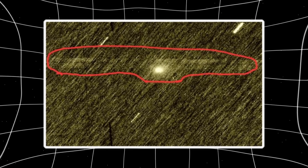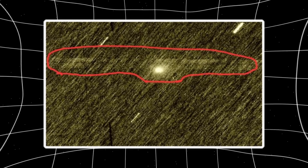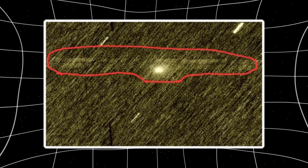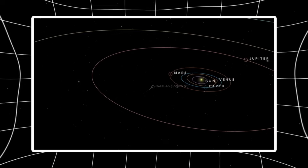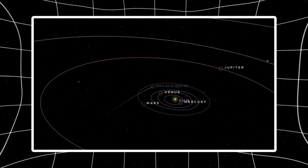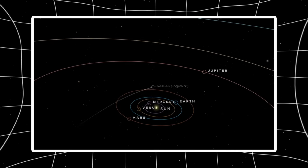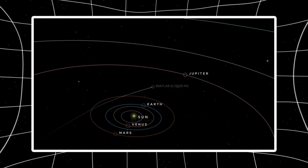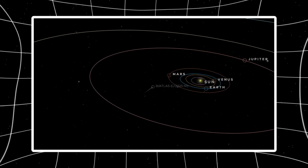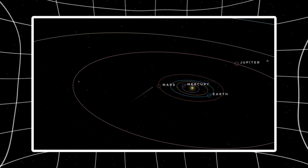Star-aligned grayscale captures strip away color bias and processing tricks, leaving only structure. The central condensation shows a tight, almost point-like core sitting inside a darker inner halo — a strong brightness gradient. If material were simply dispersing, we'd expect the center to soften first. Instead, the core stays compact while the surrounding coma fades outward. Activity is still driven from a localized source.